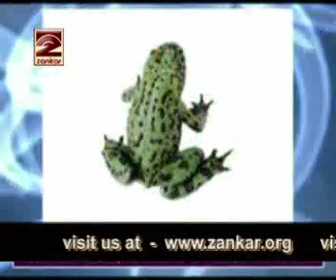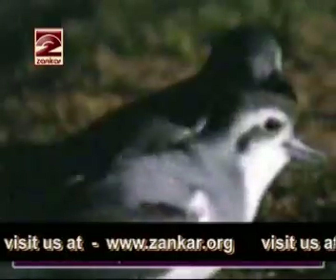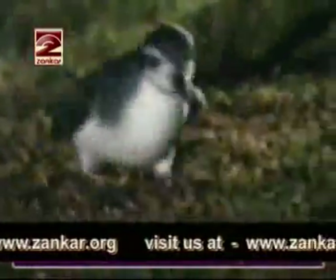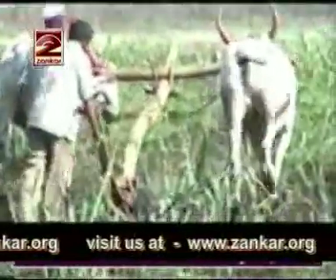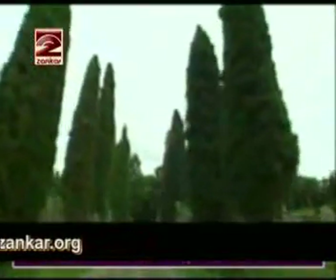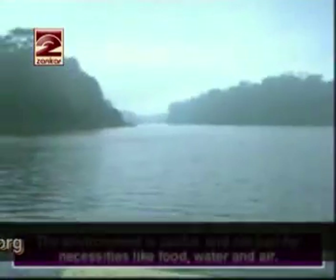If the number of frogs and birds which live on insects decrease, the number of insects increase. And if there is an increase in the number of insects, they destroy the crops. The environment is useful and not just for necessities like food, water and air.